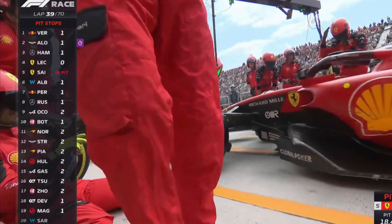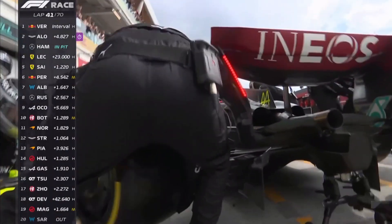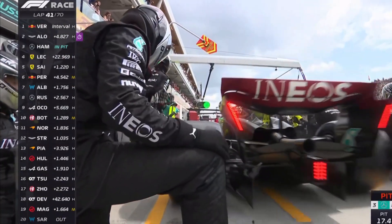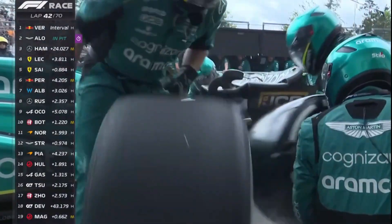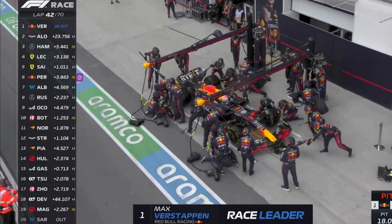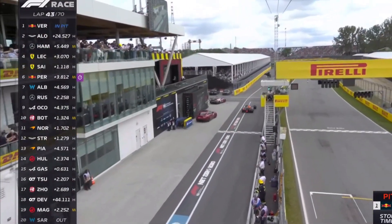We got another round of pit stops. Carlos Sainz pits on lap 39, Lewis Hamilton pits on lap 41, and then Fernando Alonso pits on lap 42 — he was complaining about losing rear grip with his rear tires graining. Max Verstappen comes into the pits on lap 43. After this round of pit stops, there's no change in the top five drivers. Also Ferrari, who started 10th and 11th, are now in 4th and 5th place.